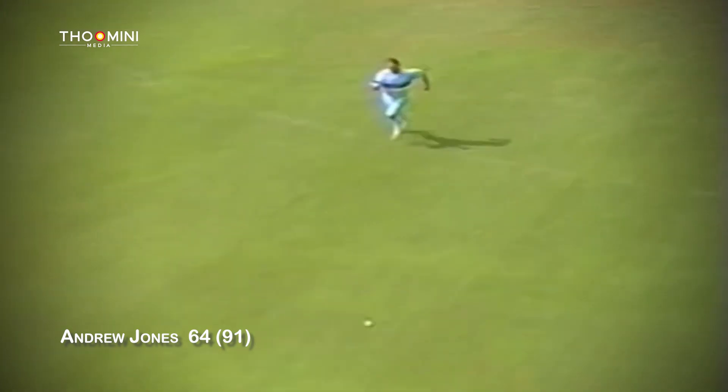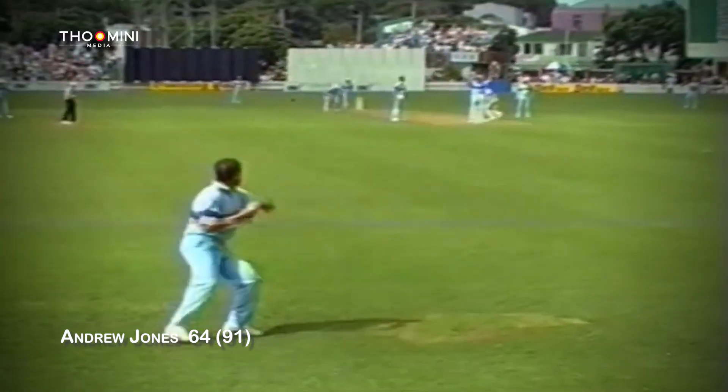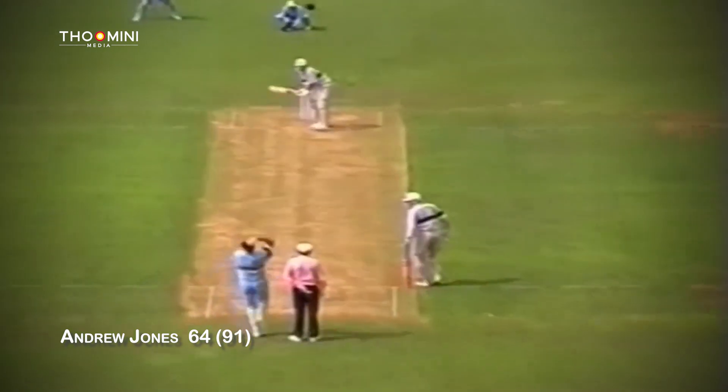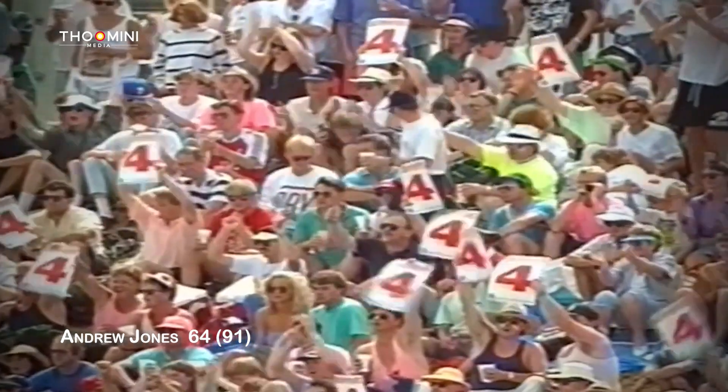A thumping off drive this time. Gooch has a long chase. The outfield is still a bit damp, and Jones comes for the third — and that's well run. In the air, but what a good shot. He hit it very, very powerfully through the covers. A little slow out there in the outfield with the dampness, but four runs.